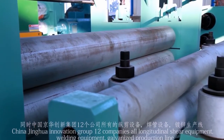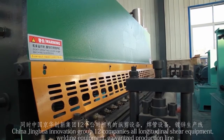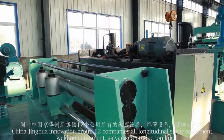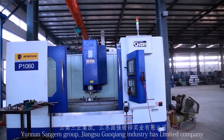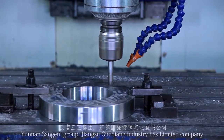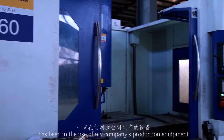China Jinghua Innovation Group and 12 companies have received all longitudinal shear equipment, welding equipment, and galvanizing production lines. Yunnan Samjian Group and Jiangsu Uoqiang Industry Limited Company have also been using our company's production equipment.